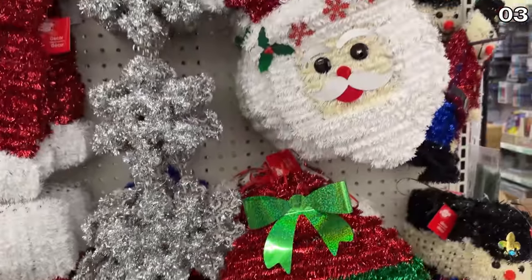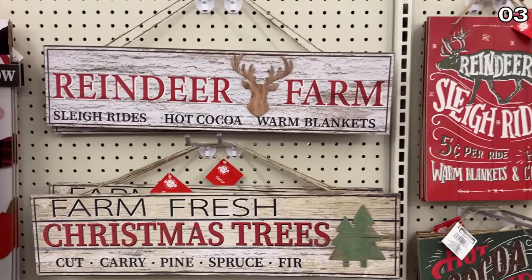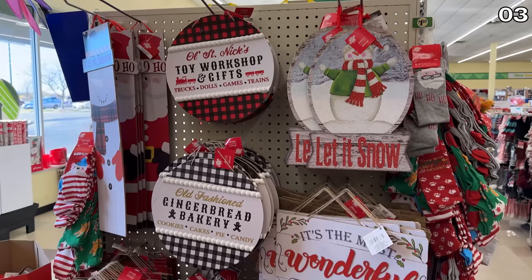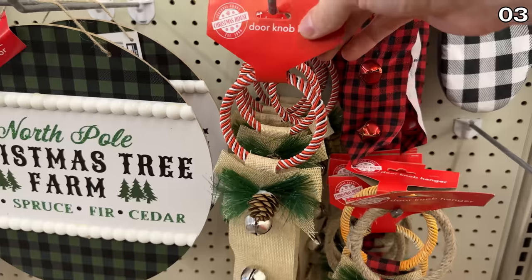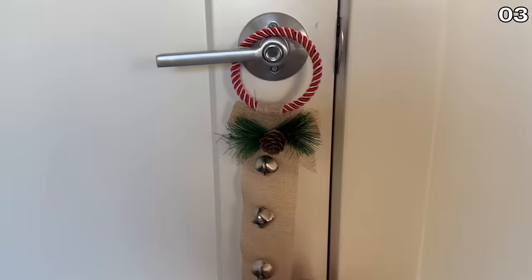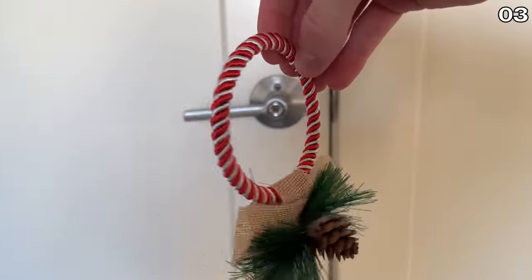I should mention none of these products are sponsored — Dollar Tree is not paying me to make this video. Some fun wooden Christmas signs with too many options to mention are readily available. New Christmas buckets with sayings like 'Merry Christmas' and 'Believe in the Magic of Christmas' are also available, along with doorknob hangers with bells — not only festive but a great way to hear the opening and closing of your door, perhaps making sure no kids sneak out in search of Santa. Make sure you stick with me until later in this video where I'll have a warning tied to something Christmassy that you should avoid.